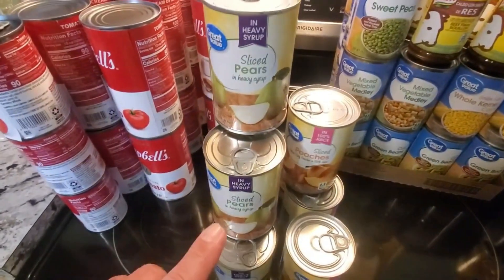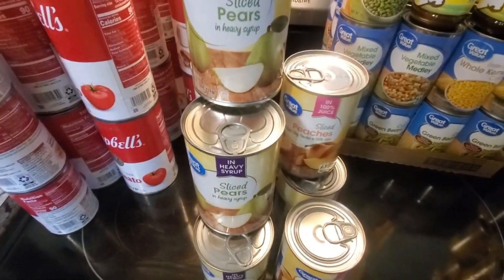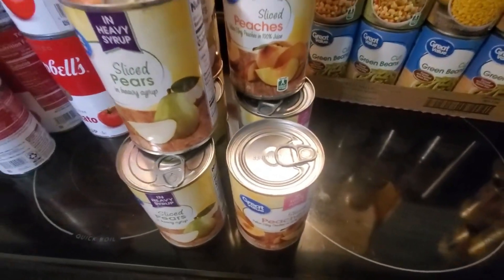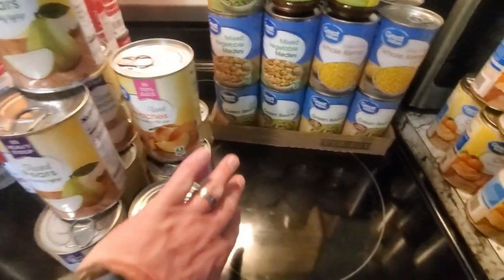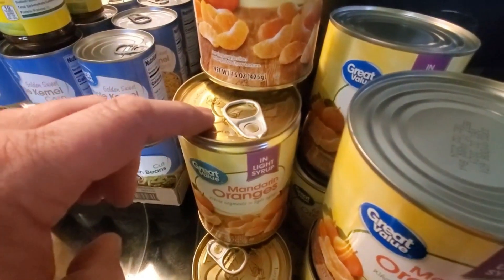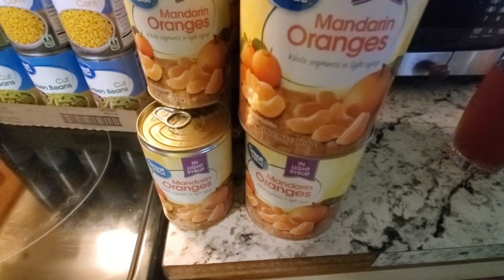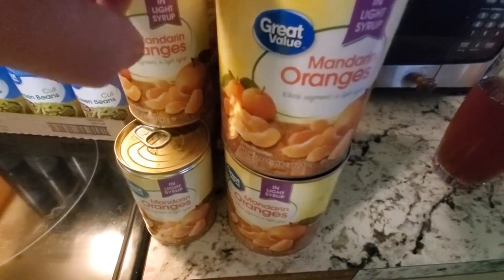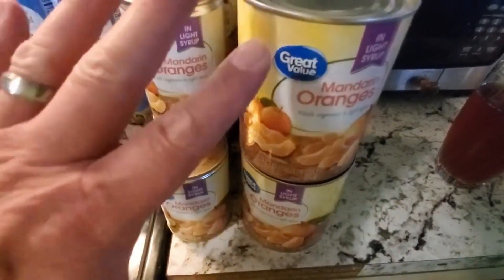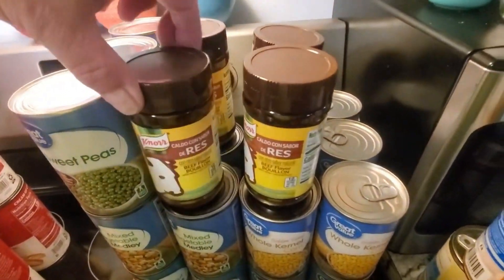We also got six cans of sliced pears (15.25 oz), four cans of sliced peaches (15 oz), six regular 15-ounce cans of mandarin oranges, and four of the 29-ounce cans of mandarin oranges. We use those for salads and eating — we go through a lot of them, believe it or not.